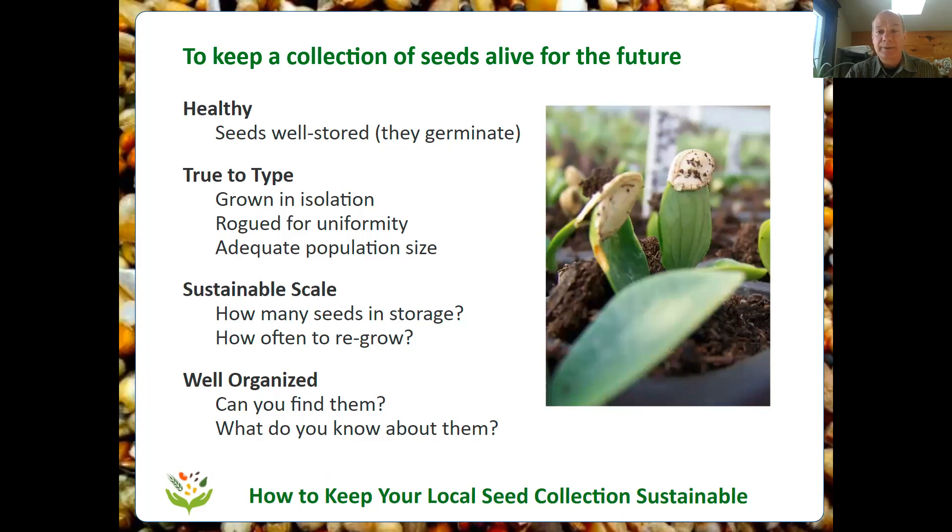We'll talk about how to figure out what is the right sustainable scale for you so that you have the right size of collection — maybe it's just a box of seeds like Paul, but the quality is there and that's what matters. And we'll talk about how to keep your collection well organized, because if you can't find your seeds in your collection, then it's not a very useful collection.